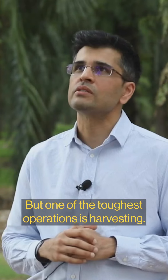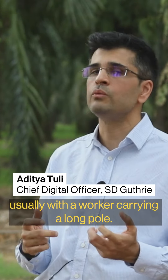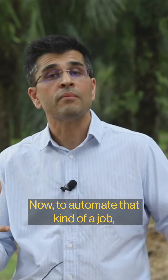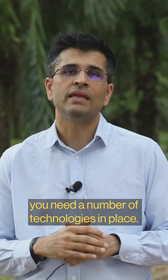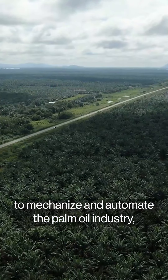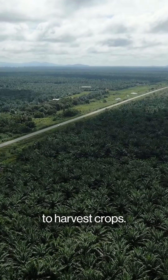But one of the toughest operations is harvesting. Harvesting is a very manual operation, usually with a worker carrying a long pole. The trees are pretty tall — they can go up to 15-20 meters. To automate that kind of job, you need a number of technologies in place. Robots like these are an important step to mechanize and automate the palm oil industry, which still relies heavily on manual labor to harvest crops.